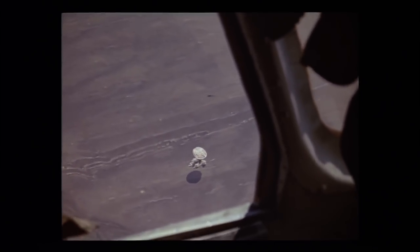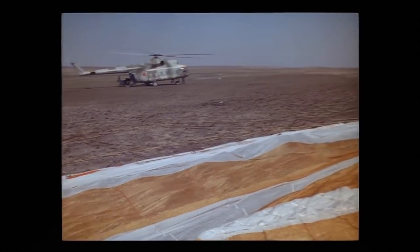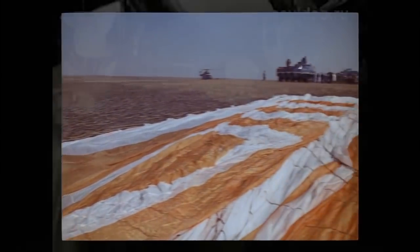With the first record-breaking crew mission to Mir complete, the next goal was to begin building the station by adding new modules. The first would be Kvant 1.